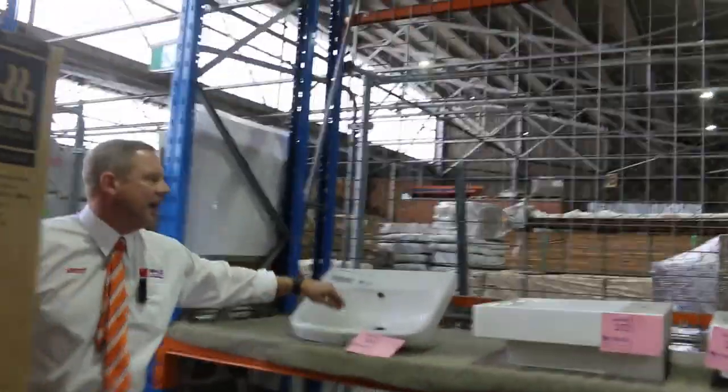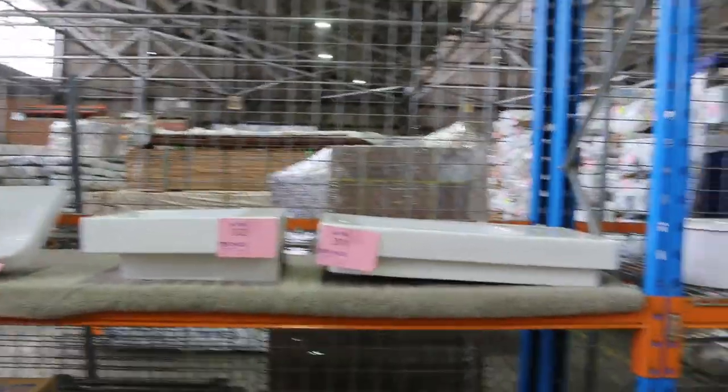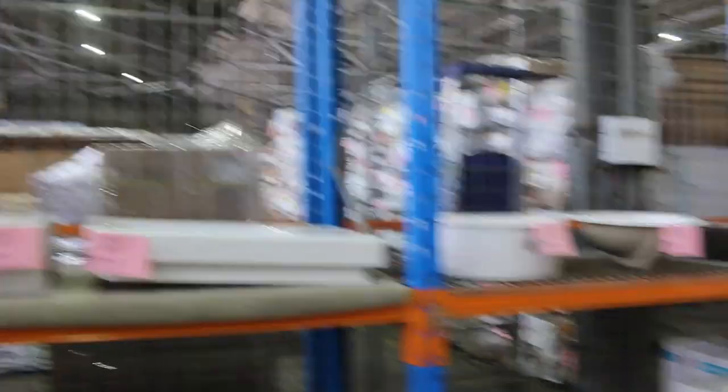Over here, we've got these ceramic vanity basins. They generally go for about $5 a shot, so they're really good bargains if you're chasing a bargain.